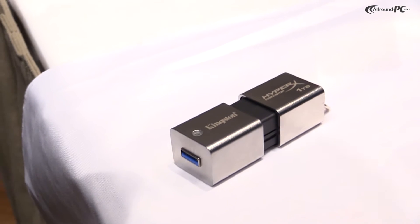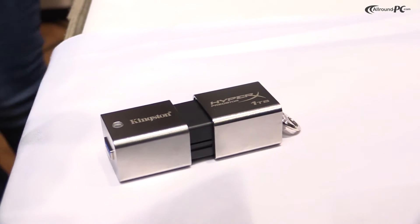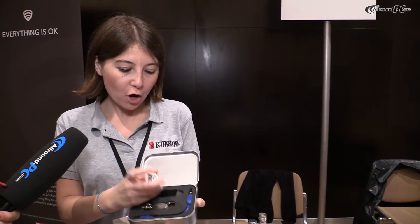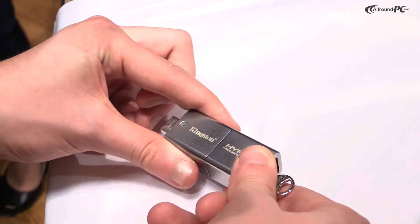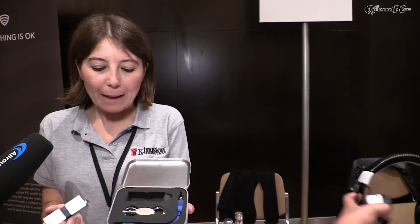When we first launched it on the market, we were the first to have such high speed and high capacity on a USB 3.0 drive. The speeds are 240 read and 160 write megabytes per second. It comes in a metal casing, and the product is quite big because of the large capacity, but it also comes with a little cable for people using it on an ultra-thin or small laptop.